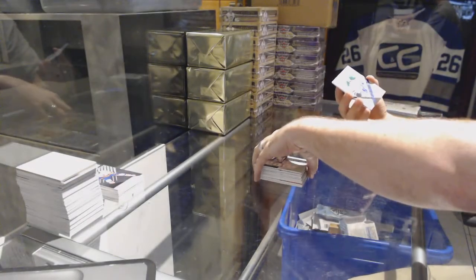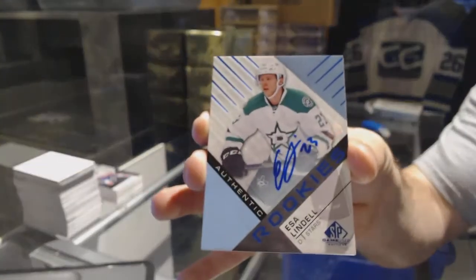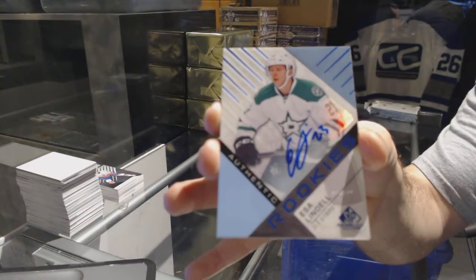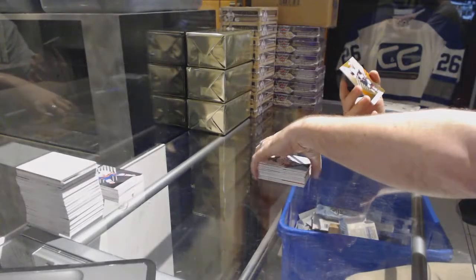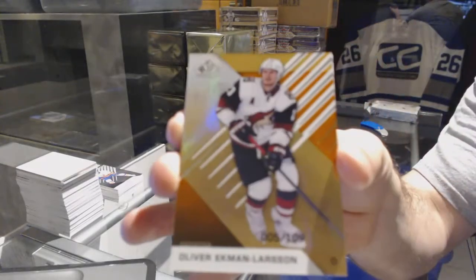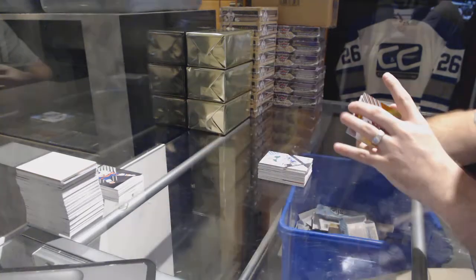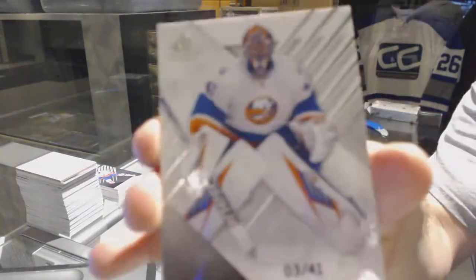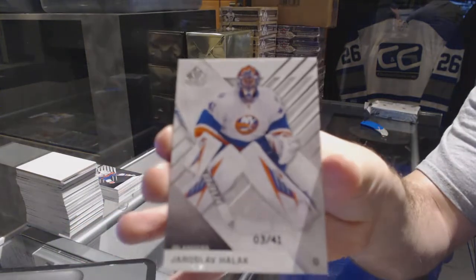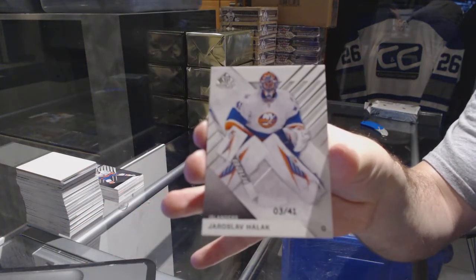For the Dallas Stars — rookie auto, Esa Lindell. Jeff is ringing the deck. We've got for the Coyotes number 109 — Oliver Ekman-Larson, orange rainbow base. And number 241 for the Islanders — base jersey parallel, Yaroslav Pulock.